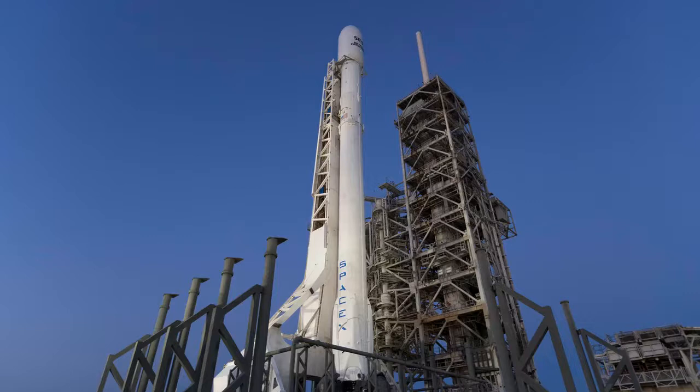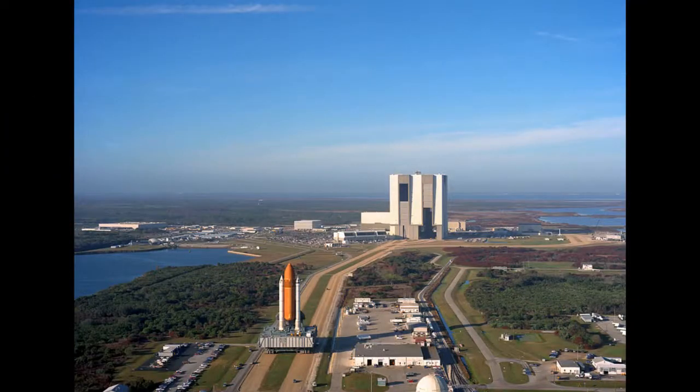Prior to tonight's launch, SpaceX had attempted 13 of these rocket landings and eight vehicles had successfully stuck the touchdown. But as SpaceX slowly acquired a growing stockpile of recovered rockets these last two years, the company had yet to actually reuse one of these vehicles. Now with today's launch, SpaceX has proven that part of a used Falcon 9 can successfully launch to space again. And the fact that the vehicle successfully returned to Earth in one piece means the rocket is poised to launch for a third time — now SpaceX can boast nine successful rocket landings, as well as a Falcon 9 that has gone to and from space two times.